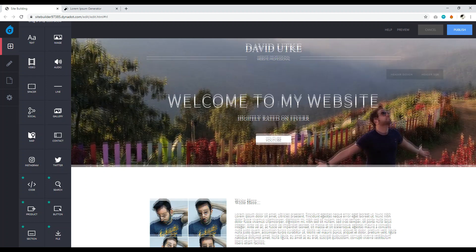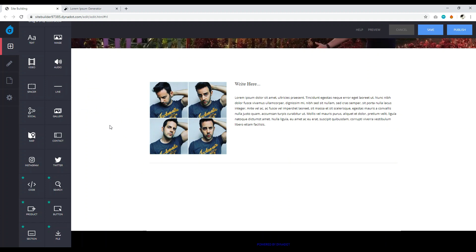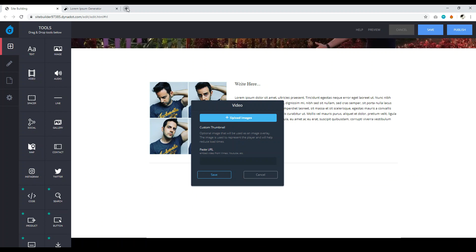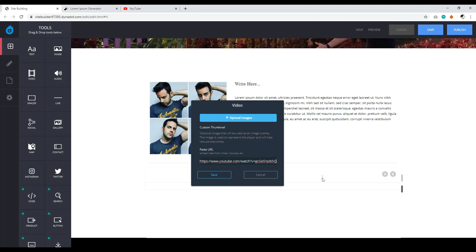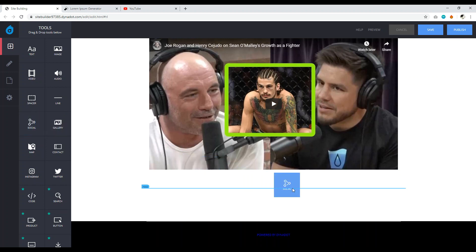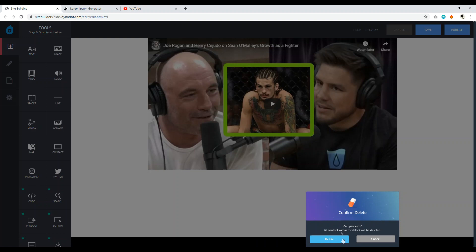Click Save again to preserve your progress. You can now add a line spacer for visual separation. To embed a YouTube video, find the video element, drag and drop it into place, paste in the video URL, and click Save — and your video appears. You can also add social media icon links and customize each one, though I personally find those buttons don't look great and removed them.